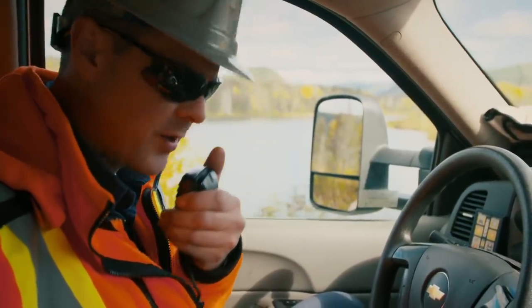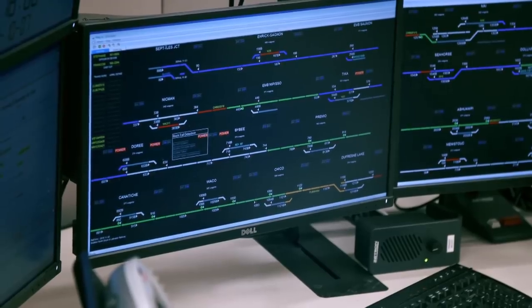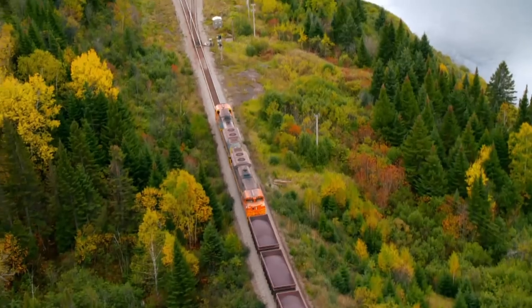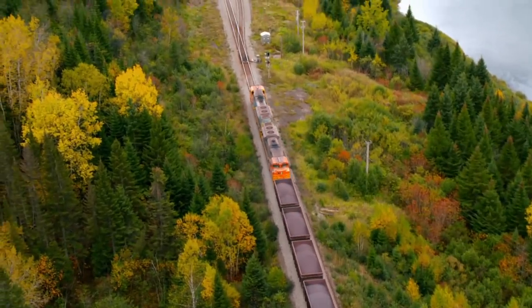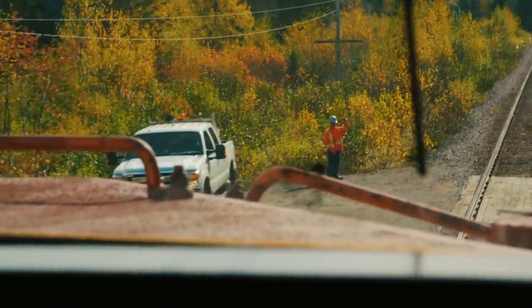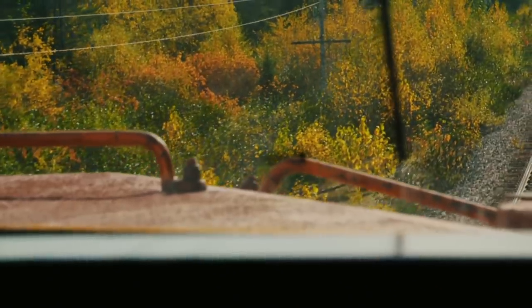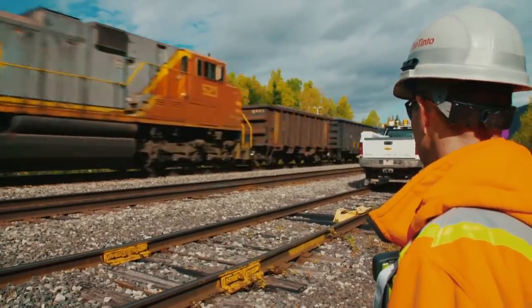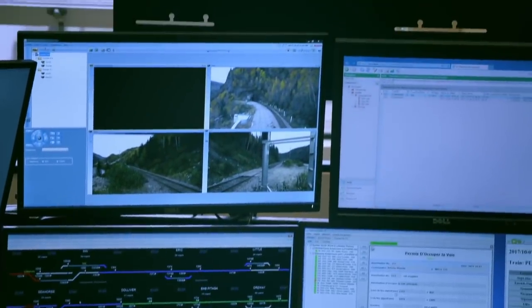Stéphane calls in the speed restriction and Gilles signals the train. We just passed a yellow signal because they're doing maintenance on the main line. Stéphane keeps the train moving and gets himself out of harm's way. The train eases over the track with the missing bolt.